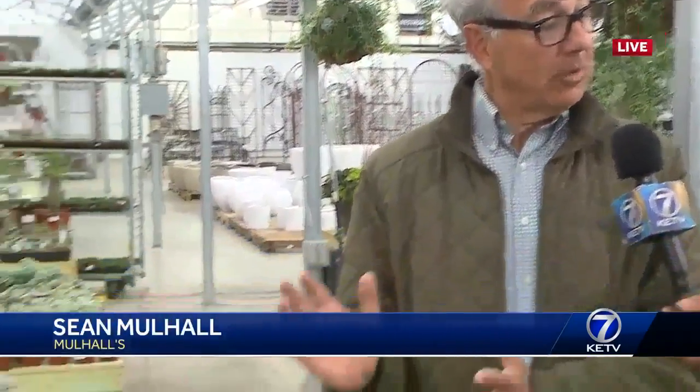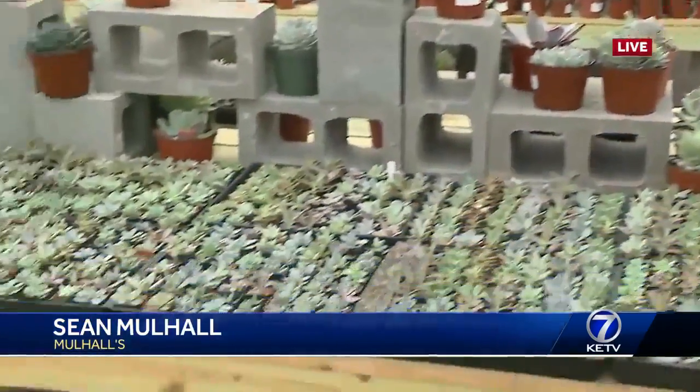Here with me is Sean Mulhall. Sean, why are these succulents so popular? Because they're so easy for people who love greenery but don't really want to put a lot of effort in. These are for you.